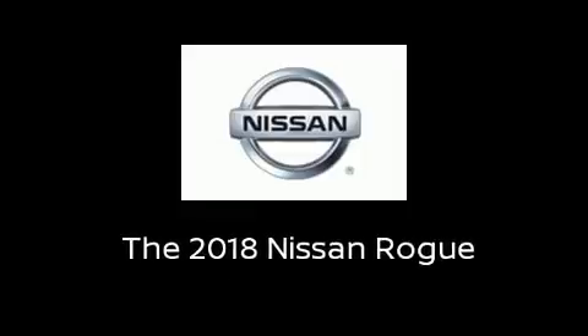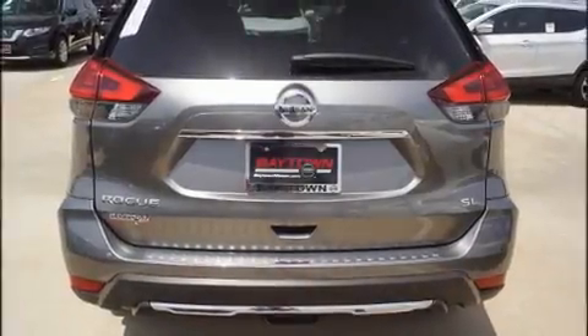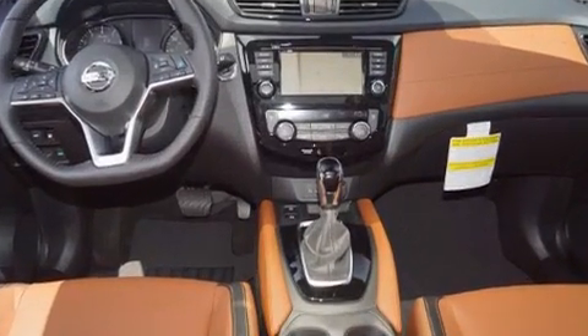Introducing the 2018 Nissan Rogue. It features an automatic transmission, front-wheel drive, and a 2.5-liter four-cylinder engine.